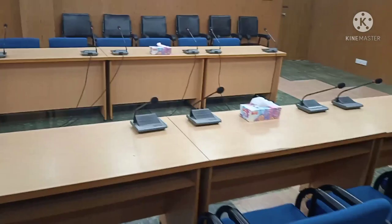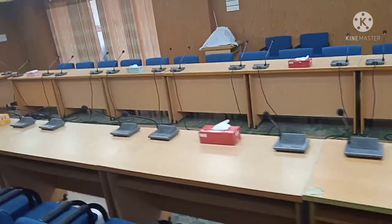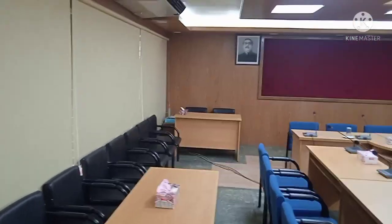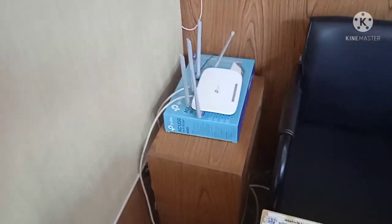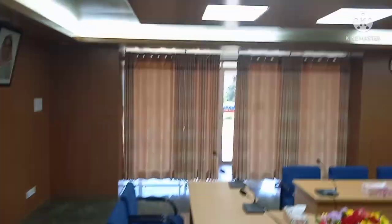And we have a table. Here we have a table. Here we have the same speaker. Here we have a single router. This is the same box. Here we have a table.